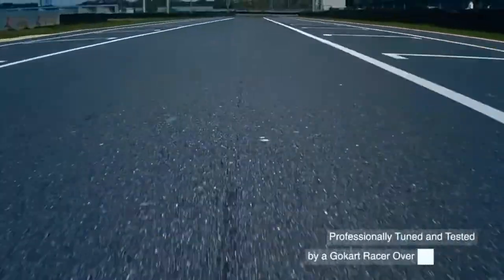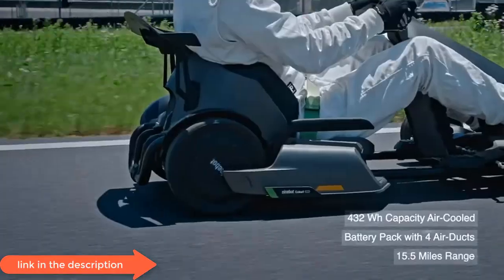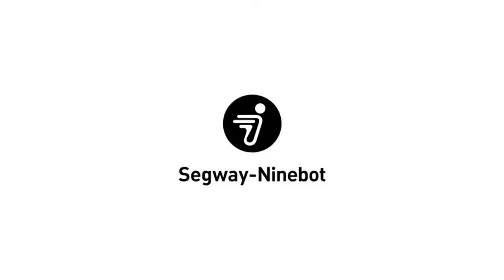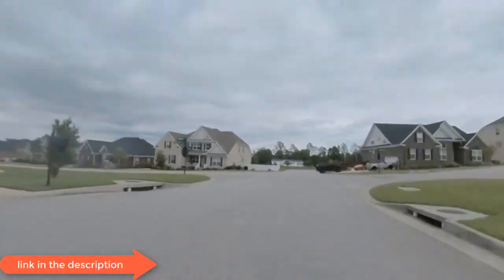The Segway Ninebot Go-Kart Pro, the electric vehicle, has a top speed of 40 km per hour and can travel up to 25 km between charges. The Go-Kart has a built-in Bluetooth speaker, and various elements can be adjusted to suit your height.